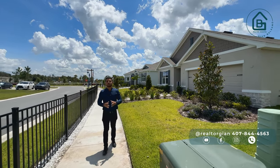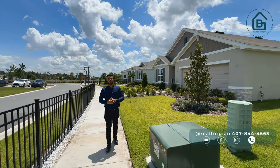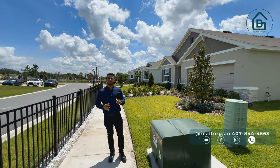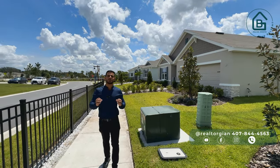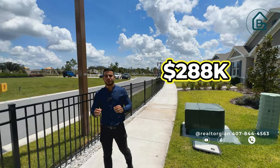Today in this video I'm going to show you two properties, but let me tell you a little more about this community. In this community we can find townhouses with 3 bedrooms, 2 and a half bathrooms, ranging from 1,660 to 1,760 square feet, for an incredible price of just $288,000.